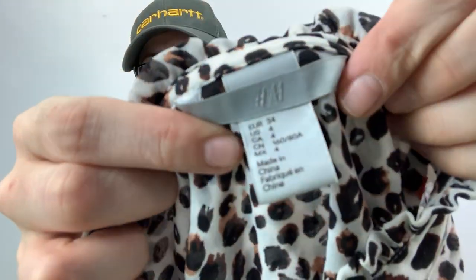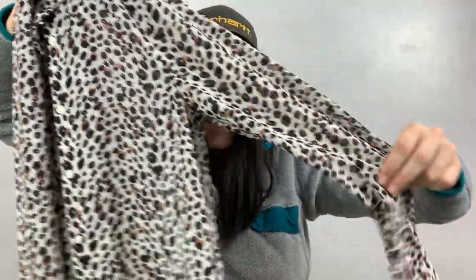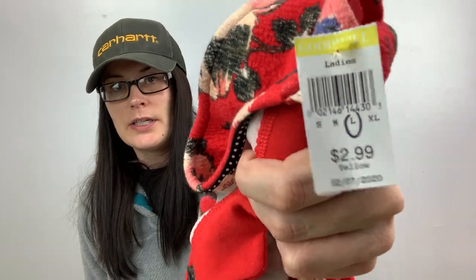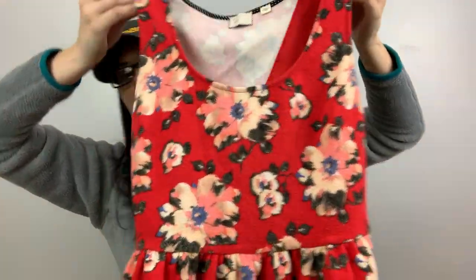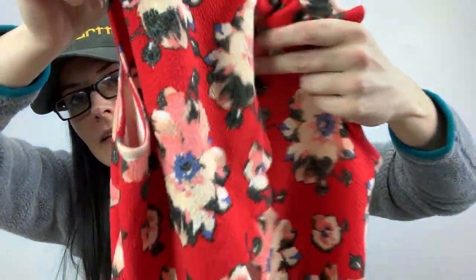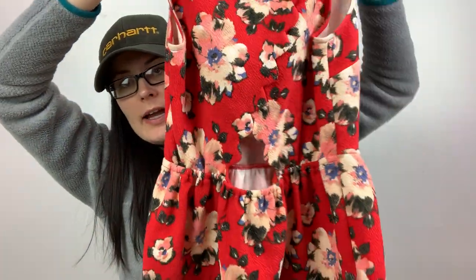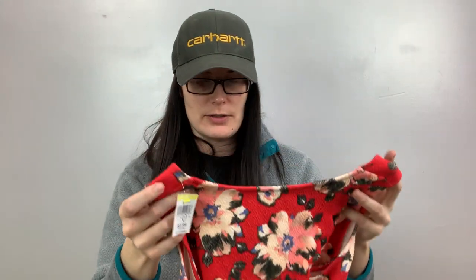This is just H&M, size US four, animal print, a dollar. It's a long-sleeve semi-sheer button-down shirt with leopard print. I've been on a leopard print kick lately. This next one was $3 — it's postmark Anthropologie, size medium. It has scalloping in the back on both sides and shows a little peekaboo of your back. It was cute, so I figured I'd pick it up.